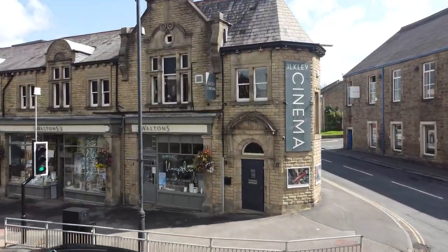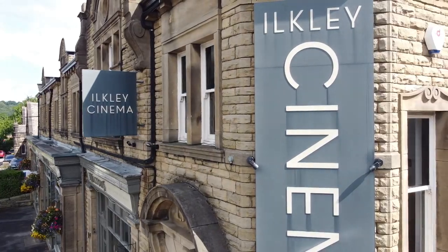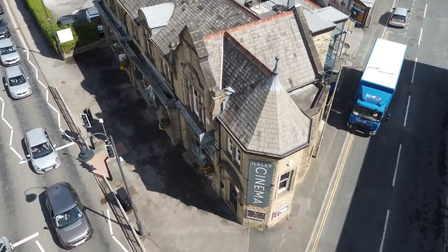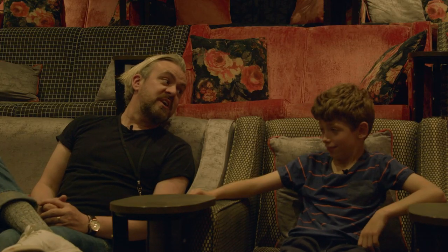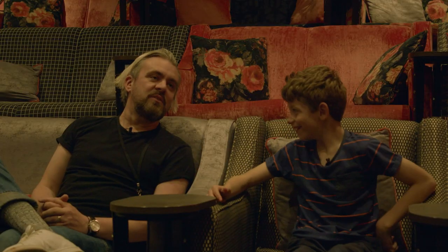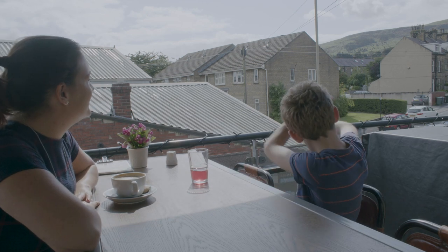First we headed to the awesome Ilkley Cinema to watch a film and talk to my friend Phil. We're at Ilkley Cinema and what makes it special is it's a completely independent cinema. We've got two really quite small screens, we do some really good food — cookies — and we've got some really great beers and a really nice coffee. Yeah, it's just a really cool little place.